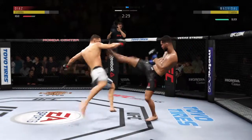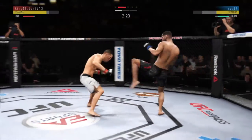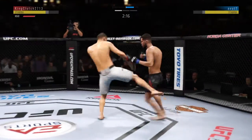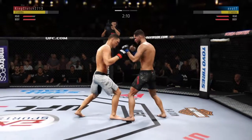How about the output for this fighter here? A lot of good timed shots there, and they're all landing. He lands it to the leg. Going to the body now with that hook shot. Nicely done by Diaz.